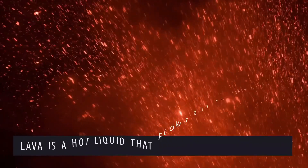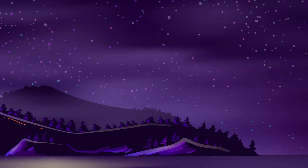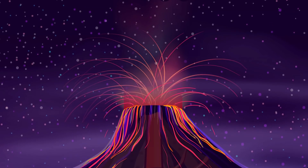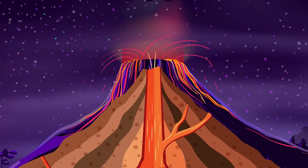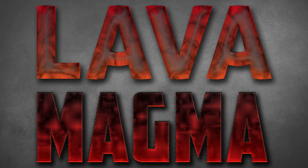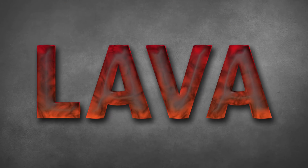Most of us already know that lava is a hot liquid that flows out of volcanoes. But lava only becomes the lava we know and love when it becomes brave and comes out of the crust. Before that, it is stored as a hot liquid rock known as magma beneath the Earth's surface. Lava and magma are not exactly the same, as magma loses some gases and acids to become lava when it surfaces.